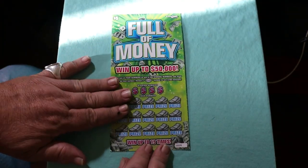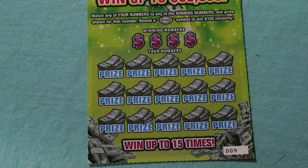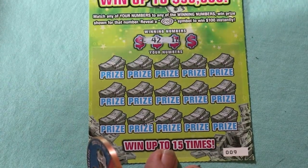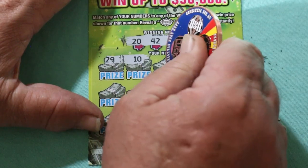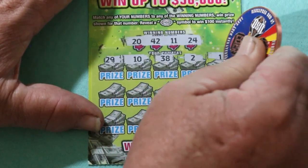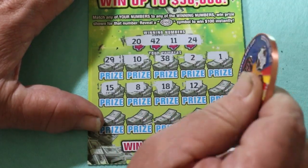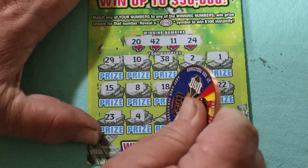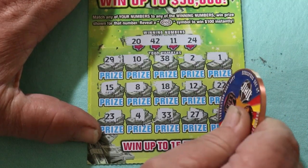Starting off with ticket number 9. Your numbers are 20, 42, 11, and 24. Scratching: 29, 10, 38, 2, 1, 15, 8, 18, 12, 22, 23, 3, 4, 33, 27, and 42 — we have a match on the last spot.